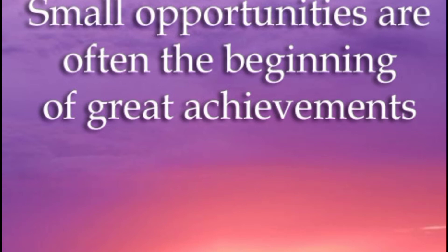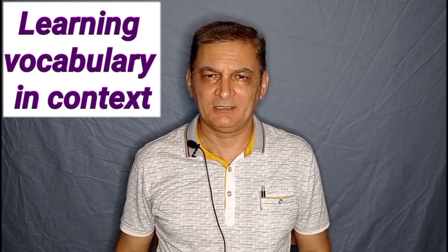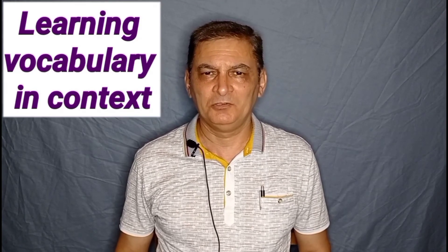There are many advantages associated with reading. First, learning vocabulary in context. You'll usually encounter new words when you read. If there are too many new words for you, then the level is too high and you should read something simpler. But if there are a maximum of five new words per page, you'll learn this vocabulary easily. You may not even need to use a dictionary because you can guess the meaning from the rest of the text, from the context.